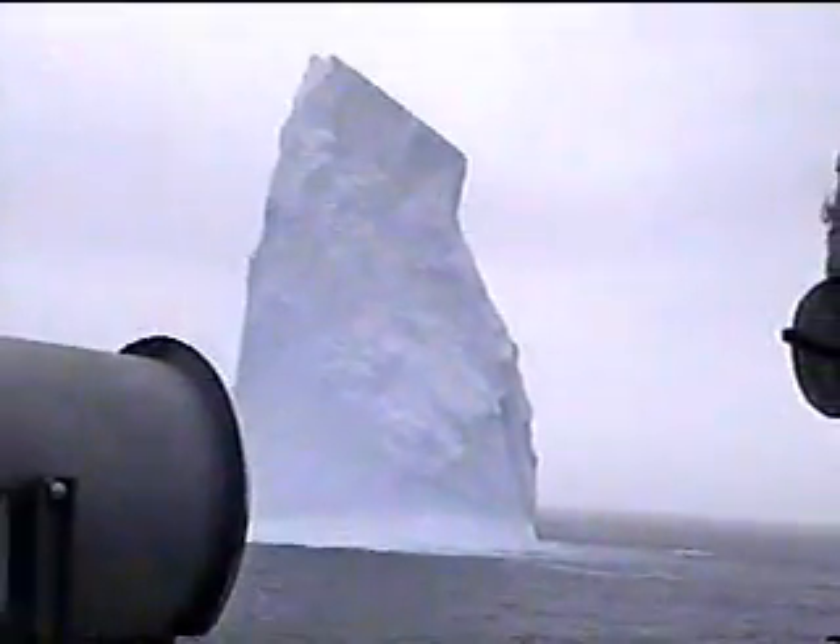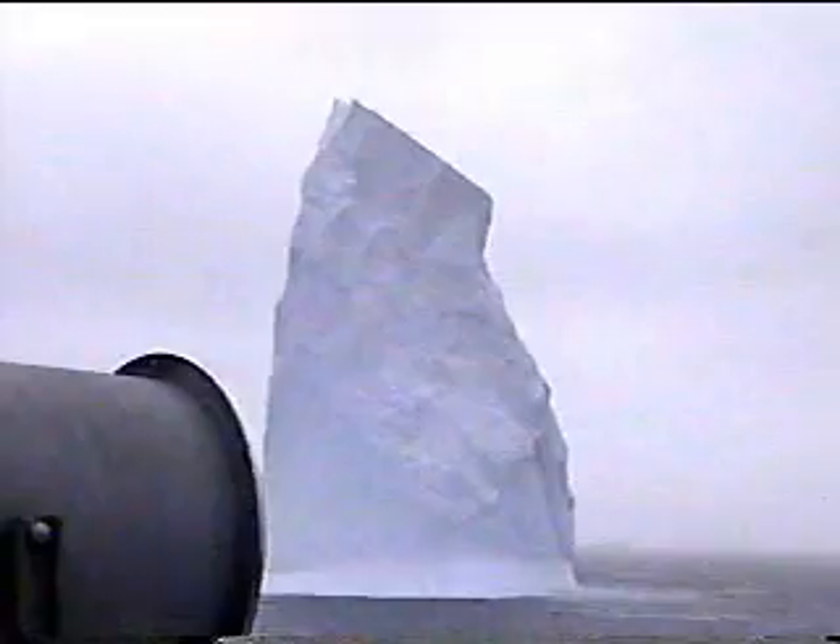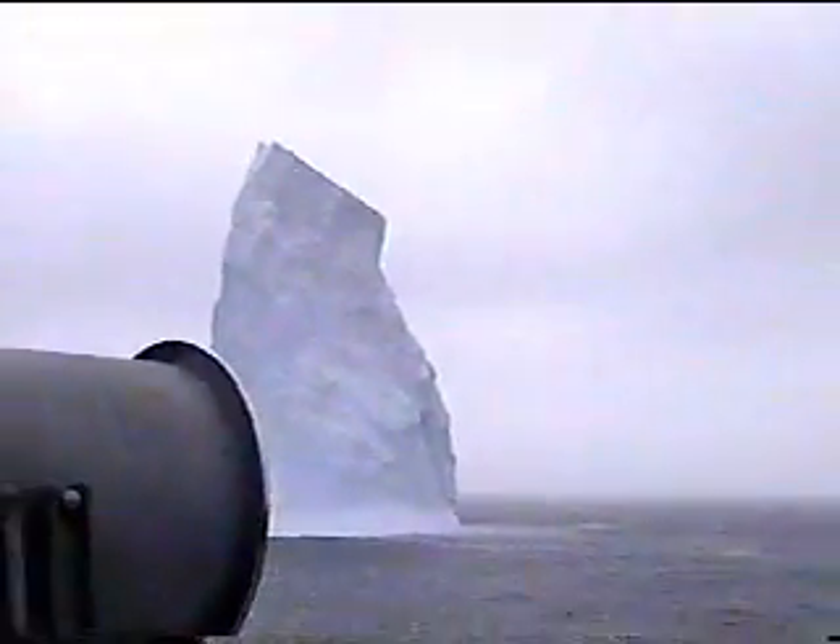I'm surprised there's no birds or anything on it. There's no wildlife. No, we wouldn't have seen anything. Oh, there's a few birds though.